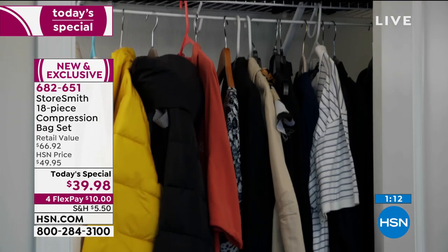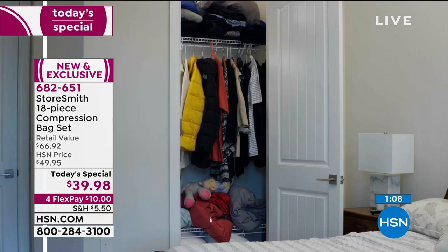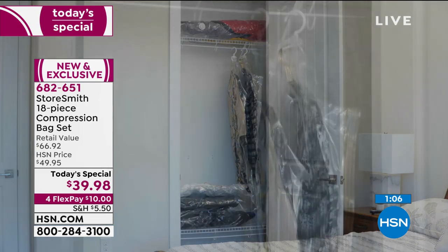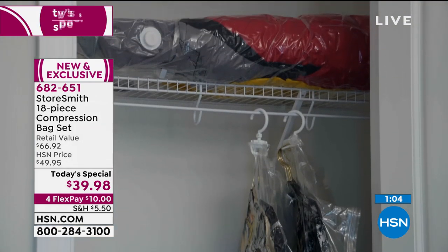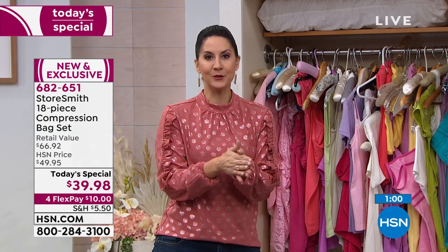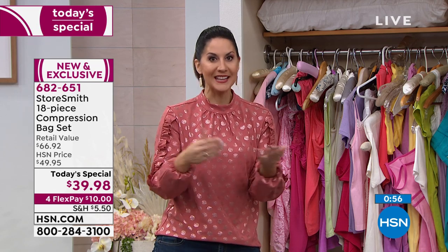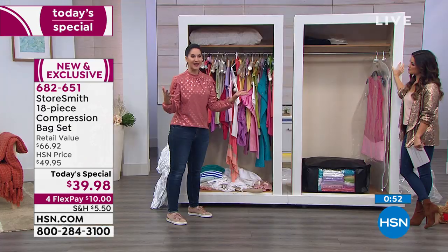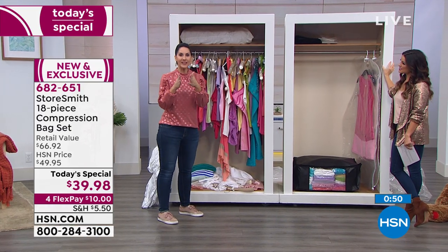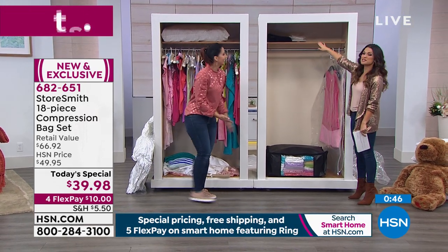Nothing's worse than opening up a closet and looking at that chaos — how are you going to start your day? Frantic, searching. Do you want that first closet, or would you rather enter that closet to find what you need for the day? The best thing you can do for your kids is get them to start being organized now — teach them. Even your kids can use these compression bags. It's an entire set. When it comes to your door, everything you need to go from there to this. And we still have some left.